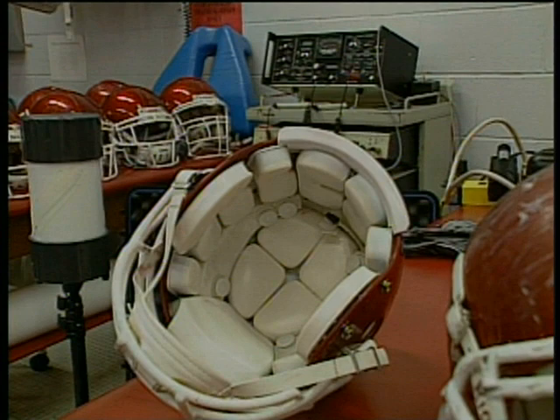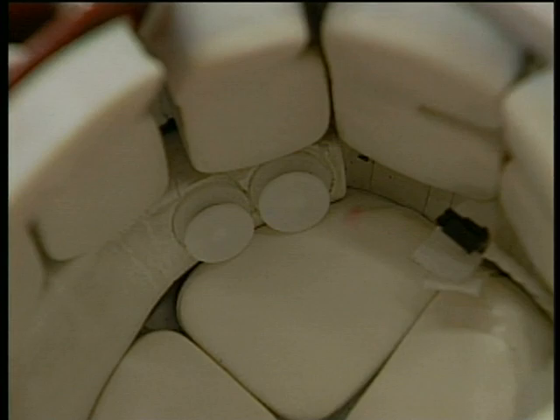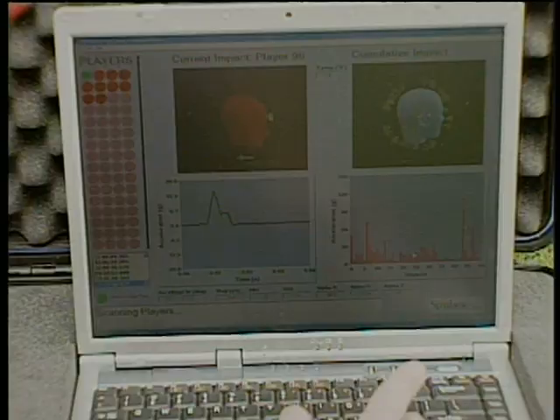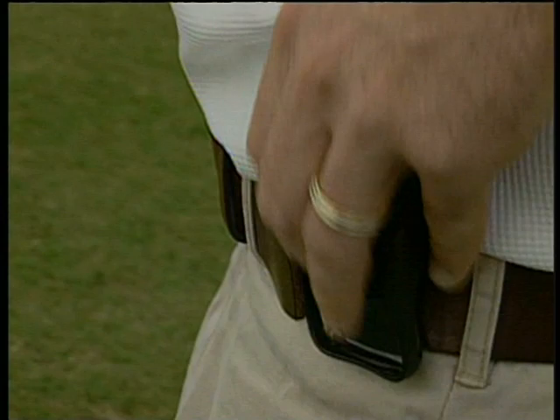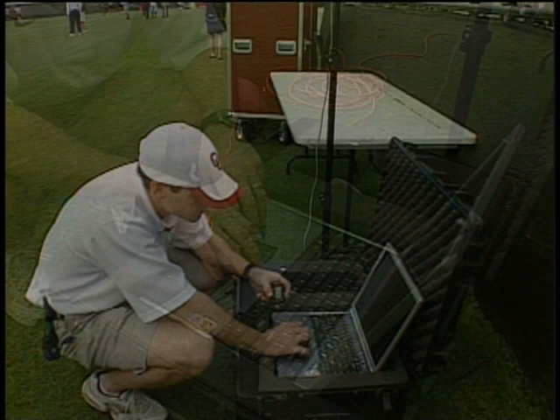In 2005, Riddell introduced the Head Impact Telemetry System, or HITS, as part of the revolutionary sideline response system. The HITS-equipped helmet uses on-board sensors and computing power to capture, record, and measure head impact acceleration. Using wireless technology and special software, data is then transmitted real-time to a sideline computer, giving certified athletic trainers and team doctors extra eyes on the field.